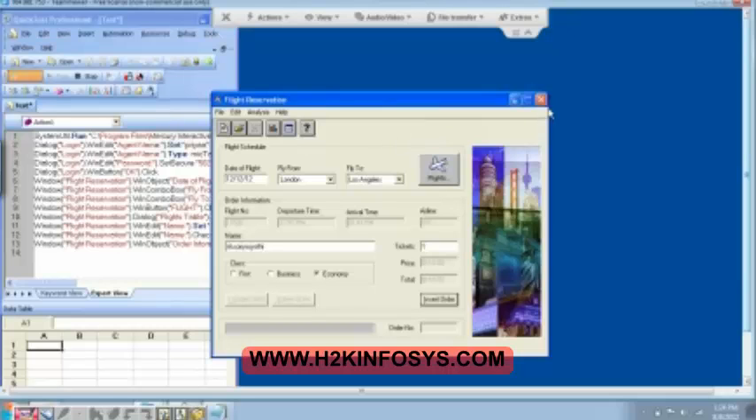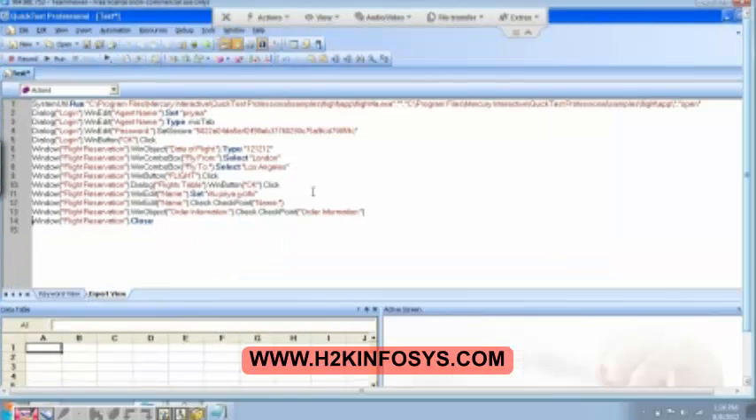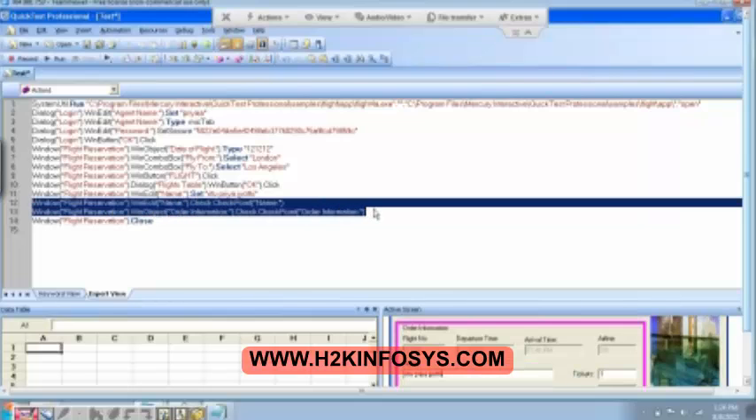And then I just click on close. So I have inserted two checkpoints. Here is my QTP and then I open it. Do you see there are two checkpoints that we have recorded over here? These are the two checkpoints. We have the text checkpoint and then text area checkpoint. Text checkpoint means it selects the entire text that is present in the text box. And then we have the next one which is text area, which can select any part of the text box. This is the difference.